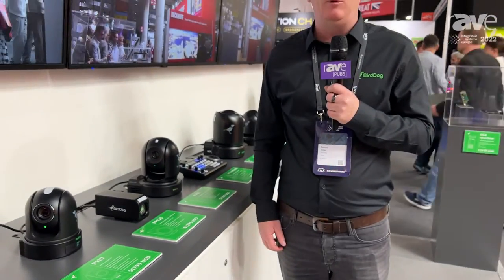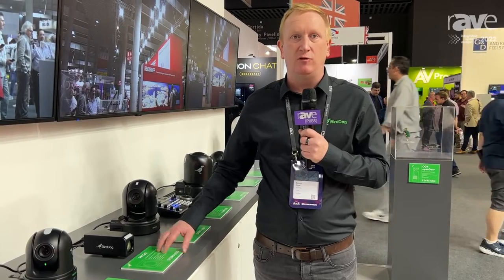The PF120's got a Sony Exmor R image sensor. It's a true broadcast quality camera. We've got customers all over the world using it for things like e-sports and education environments, sports such as finishing lines and things like that. Anywhere you need a fixed installation camera, this is a great option. It's called the PF120, and for more information, you can check it out on our website, which is birddog.tv.